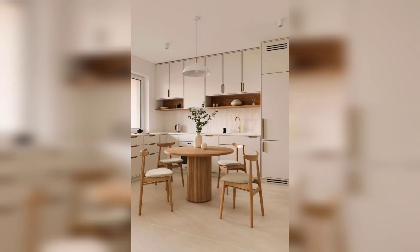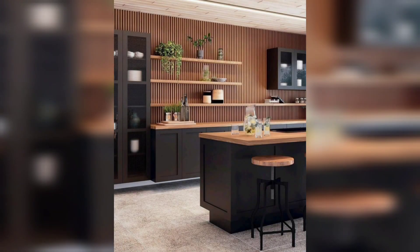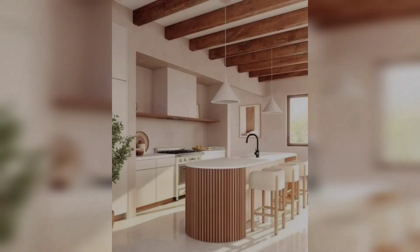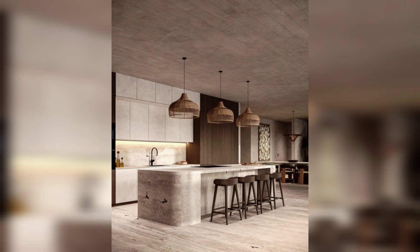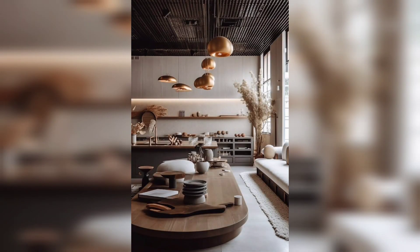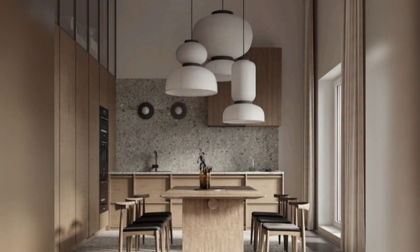While minimalist design has been popular for many years, Japandi takes the minimalism trend to a new level. In a Japandi kitchen you will find clean lines, geometric shapes, and a few carefully chosen pieces of furniture or decor. This style is the perfect balance of form and function.